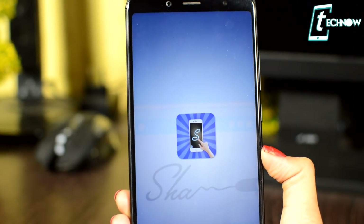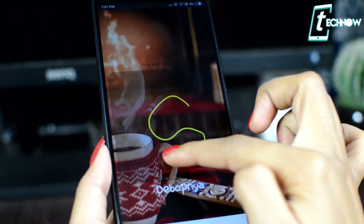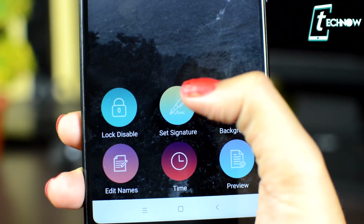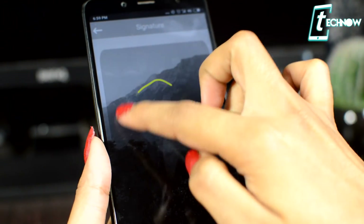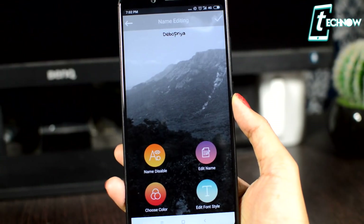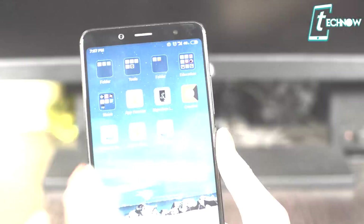The next application is Signature Lock Screen. With this one, you can put any signature on your lock screen and your phone will open up once you provide your signature. It's a really unique way to open your phone. You can even put any letter and make other customizations like changing the background and adding your name. This app has lots of other features, so definitely make sure to try it out.